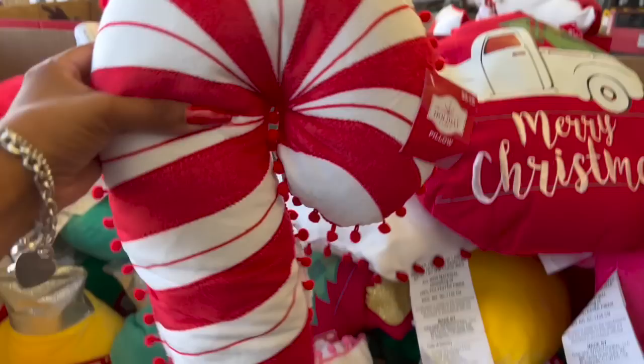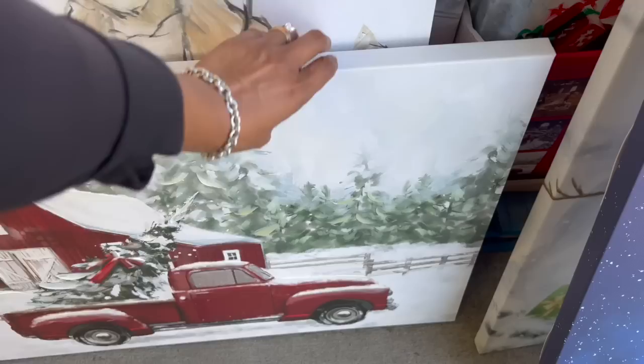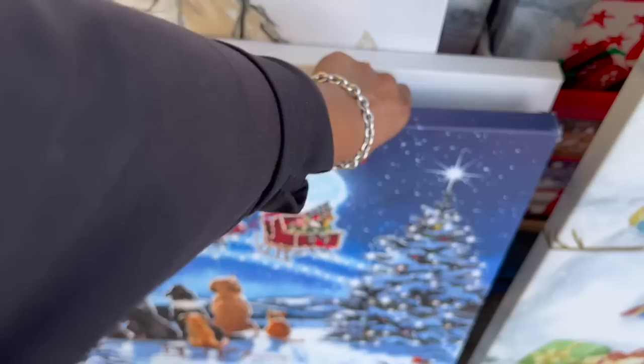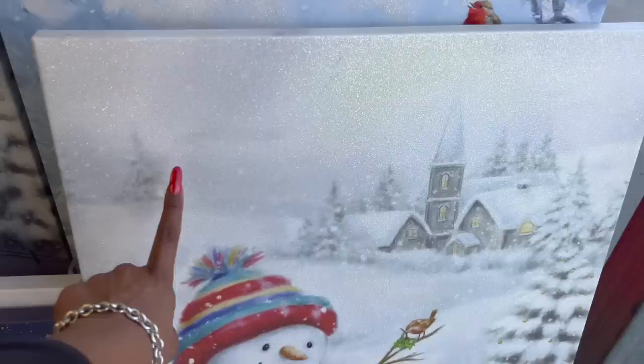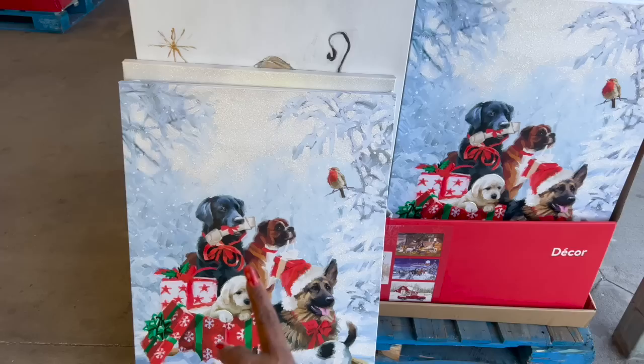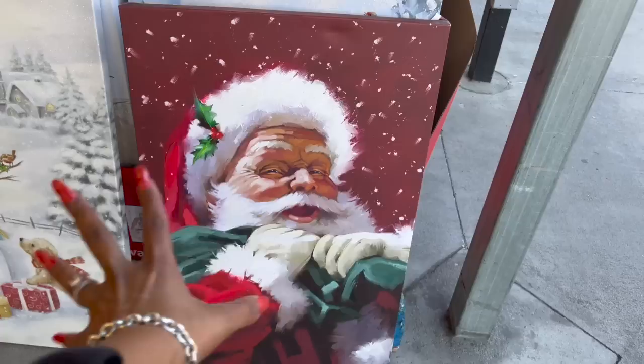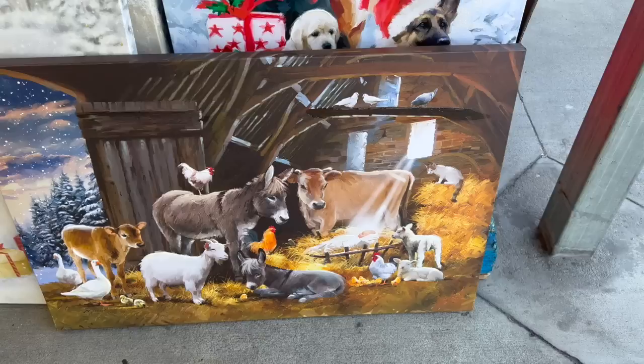Look at how pretty these canvas paintings are — they're $29.98 but really nicely made. They have one with baby Jesus in the manger, the red truck with the farmhouse, and one I love with the doggies and Santa. That is really cute for $29.98. They also have a snowman with a little doggie — there's a little glitter detail on that. They're really large for $29.98. The other set has Christmas presents with puppies and a little birdie, glitter detailing, traditional Santa with his sack, and the farm animals with baby Jesus — all $29.98.